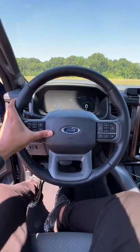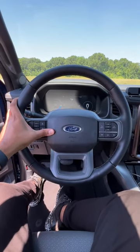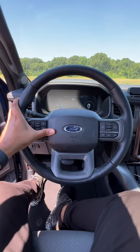Here's how the horn sounds on the 2022 Ford F-150 Lightning. Oh yeah, that's solid.